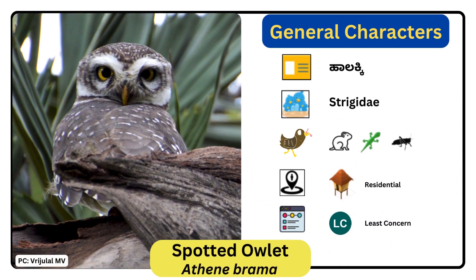Spotted Owlet. Scientific name is Athene brama. It is a small and stocky bird with upper parts that are gray-brown, heavily spotted with white. The underparts are white, streaked with brown. The facial disc is pale and the iris is yellow. There is a white neckband and supercilium. Males and females are similar in appearance.